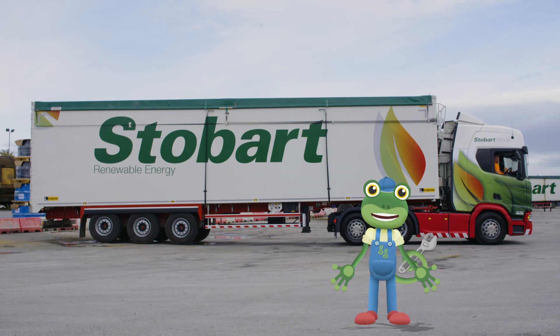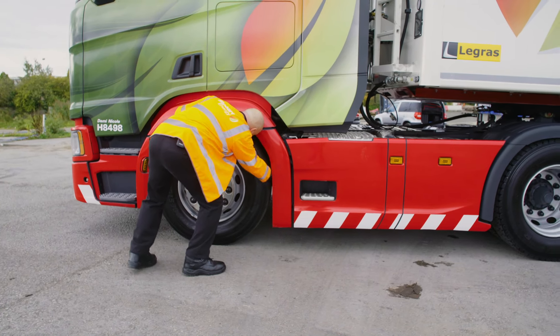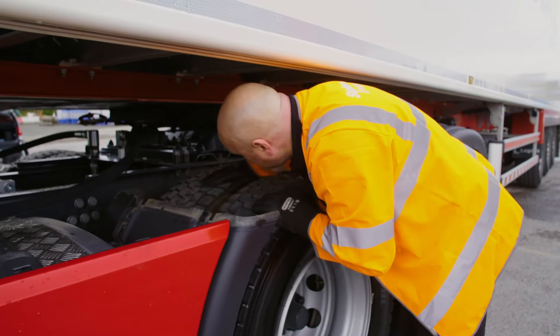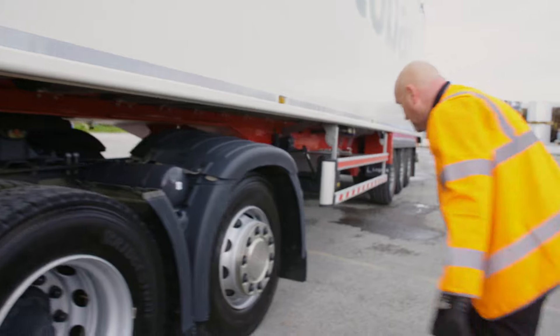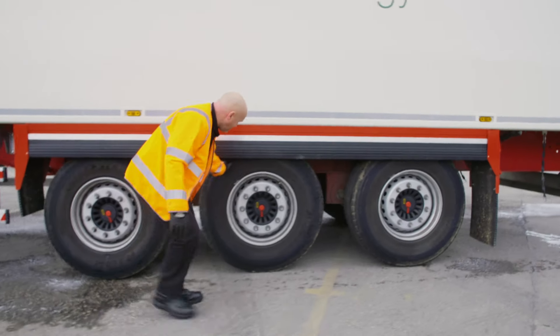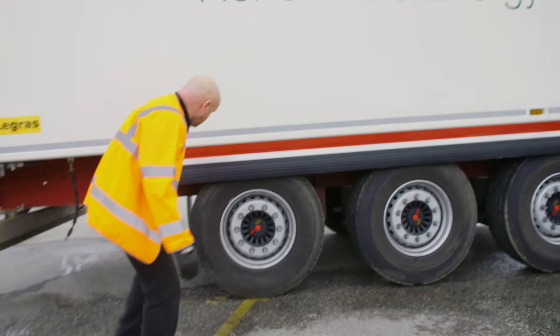So before the journey, Andy walks around the lorry doing his safety checks. Wow, there's a lot of wheels to check — there's one, two, three, four, five, six, seven, eight...